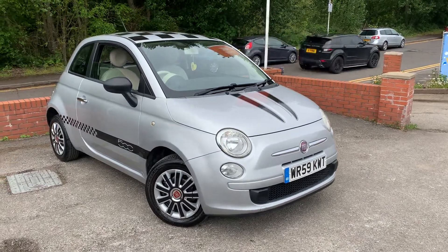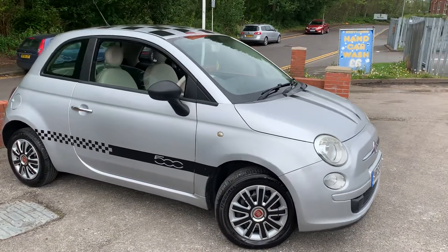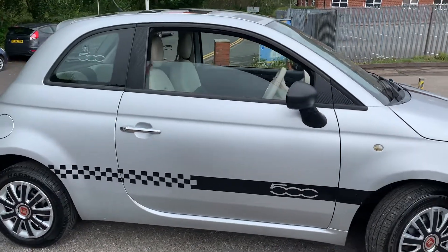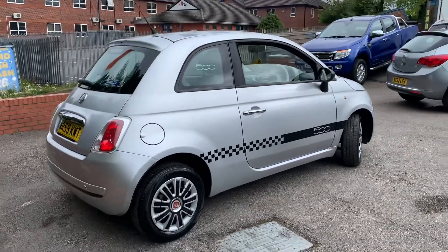A nice little 2009 Fiat 500 has just arrived in part exchange here at MSC Motors. Even though it had passed the recent MOT with no advisories, we still carried out a health check. As a result, it has brand new front brake pads and discs, a couple of shock absorbers and drop links as well. It has been serviced too, so it's ready to go.